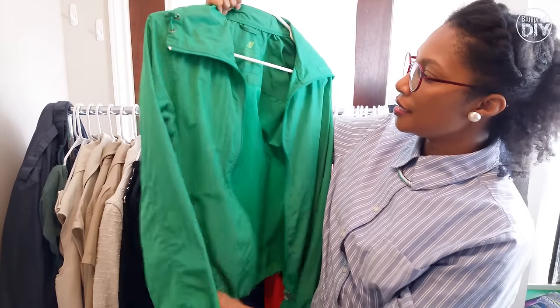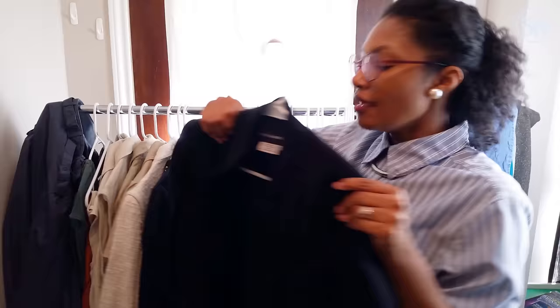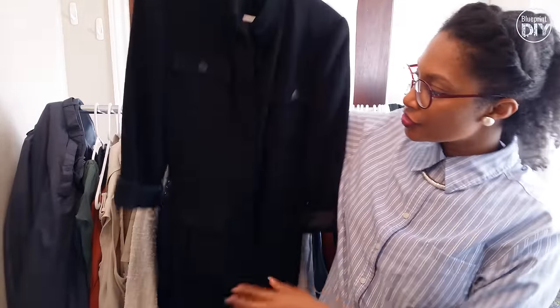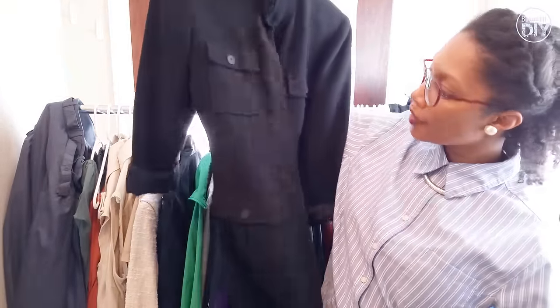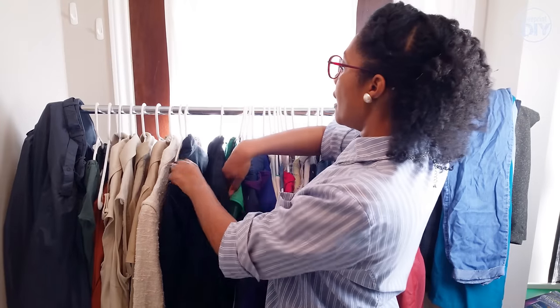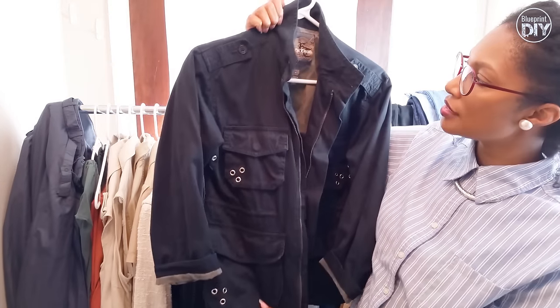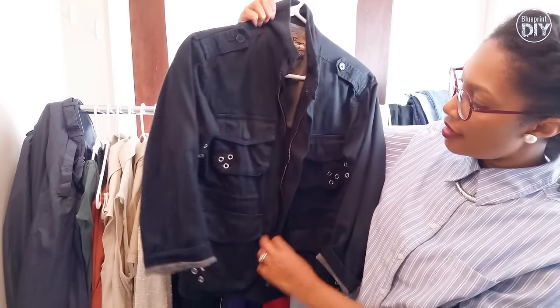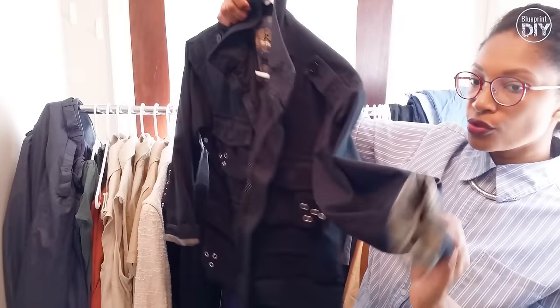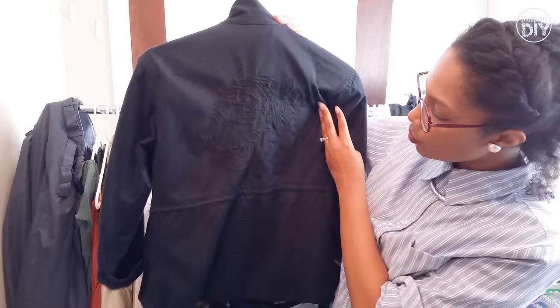Then I have this green Joe Fresh jacket. Then I have this black duster coat — it's by Donna Morgan, it's a size 4. And then I have this military style jacket, black, three-quarter length sleeves, and it has a tiger embroidered on the back.